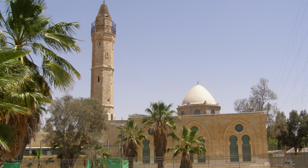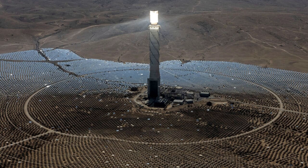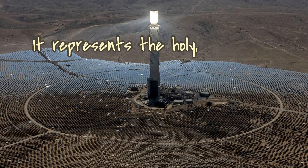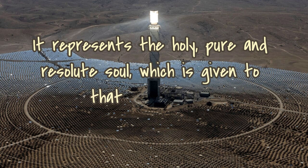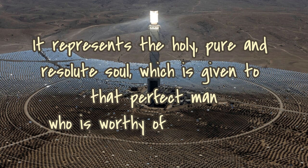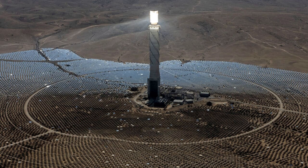But here's a big but — when I also look at it, I do think they look like minarets. If people wonder what a minaret is, it's just a tower. They do look one in the same, don't they? So I wondered what is the symbology of a minaret, and it says it represents the holy, pure and resolute soul, which is given to that perfect man who is worthy of heavenly light. I thought this was intriguing because we're talking about the power station, the Eye of Sauron, and it's giving off light.